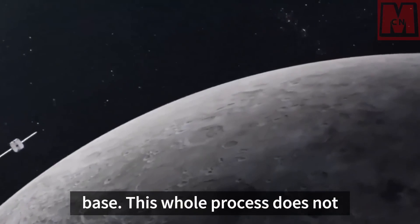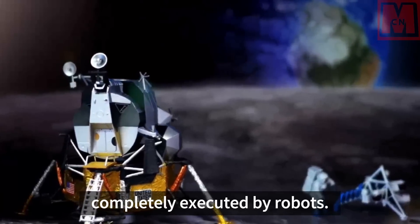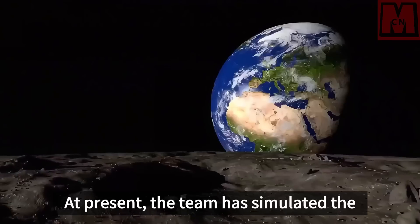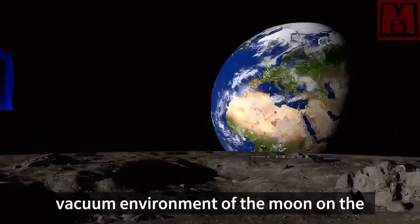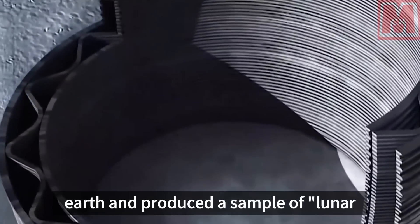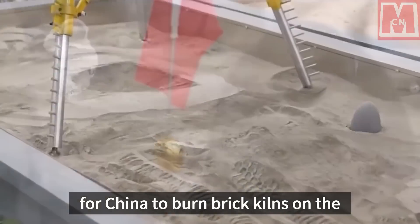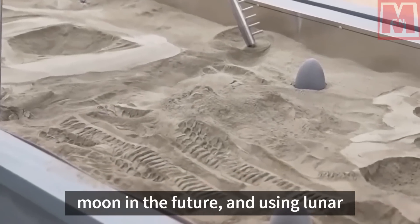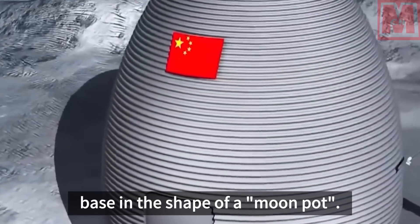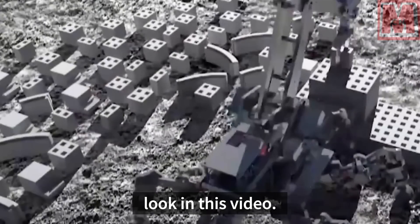This whole process does not require human intervention and can be completely executed by robots. The team has simulated the vacuum environment of the moon on earth and produced a sample of lunar soil bricks, laying the foundation for China to burn bricks on the moon in the future and build a lunar base in the shape of a moon pot.